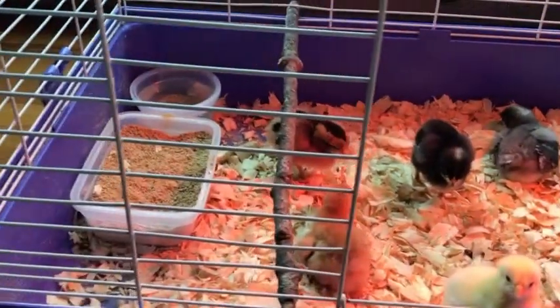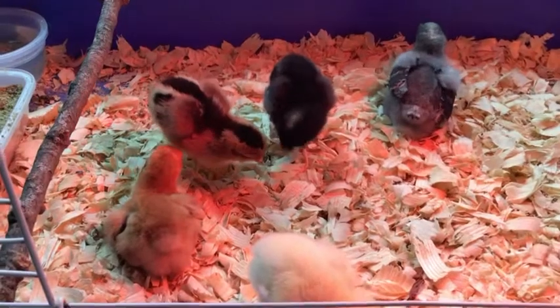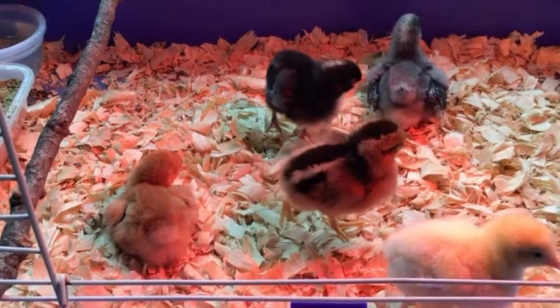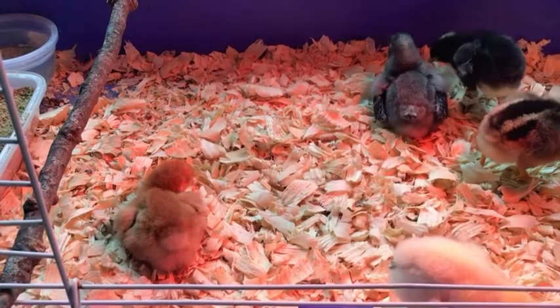Take a good look at them — we're going to be having weekly updates to see them grow. Next week, the week after, the week after that, all the way until we put them into the coop outside. Then we'll have their first day going outside on video too.